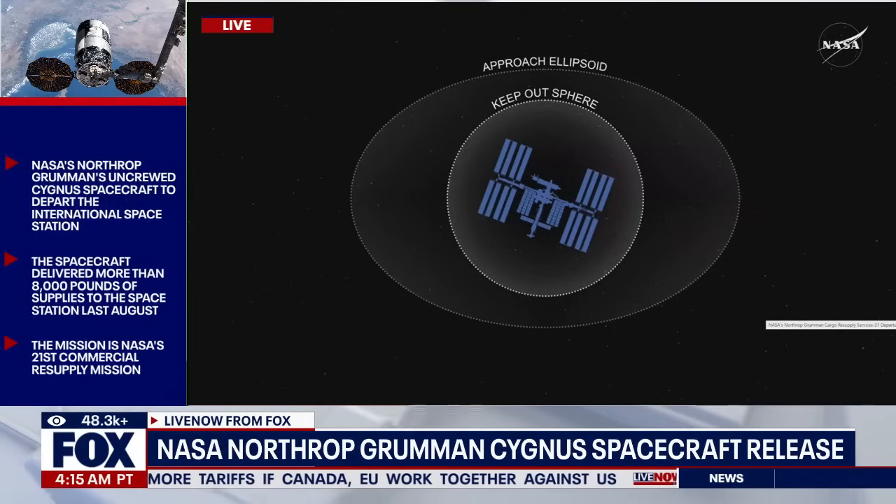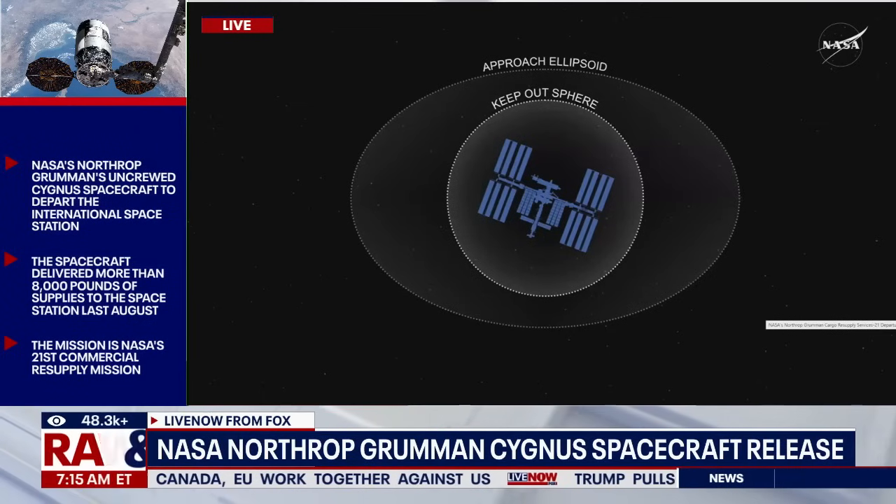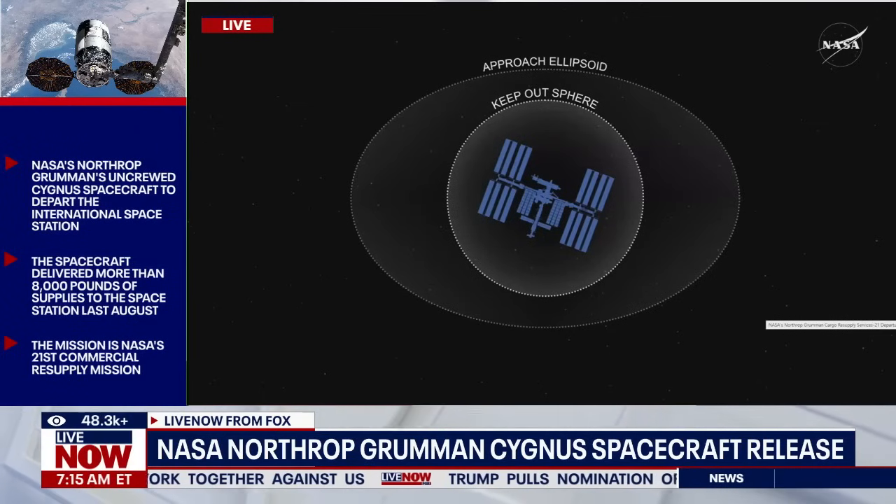Following a de-orbit engine firing later this evening, Cygnus will begin a planned re-entry in which the spacecraft will safely and harmlessly burn up in the Earth's atmosphere.